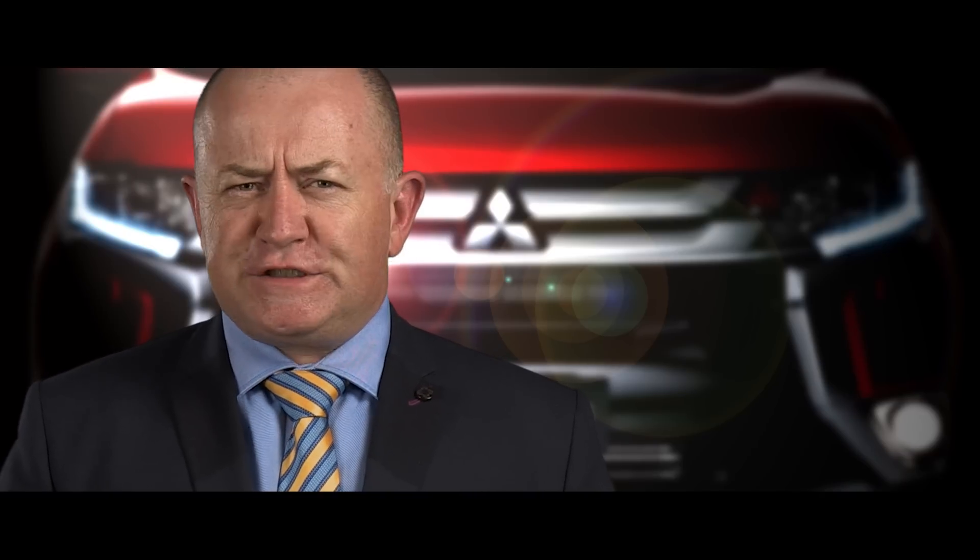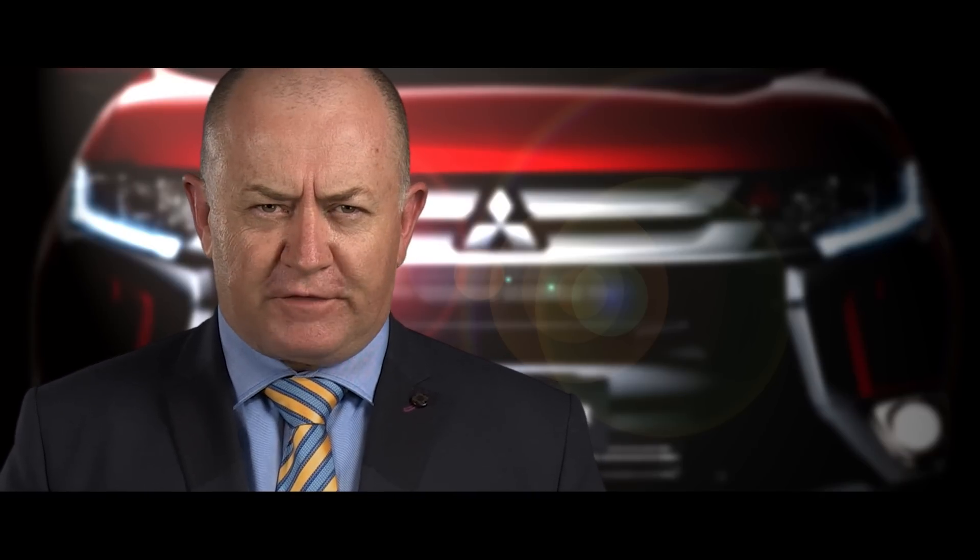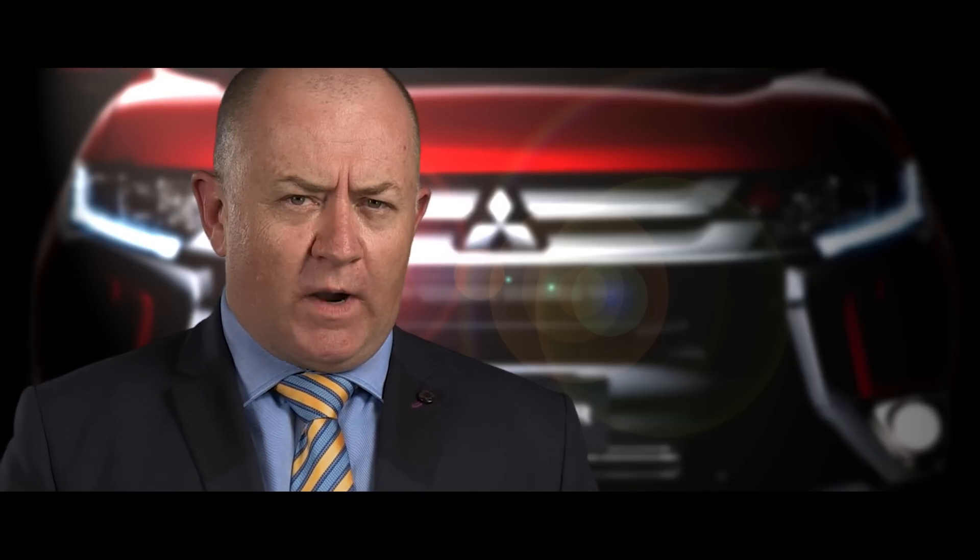I've just stepped out of the new Mitsubishi Outlander launch press conference. You'll see a blip in Outlander marketing in coming days, and if you're thinking of buying one, here's what you need to know.